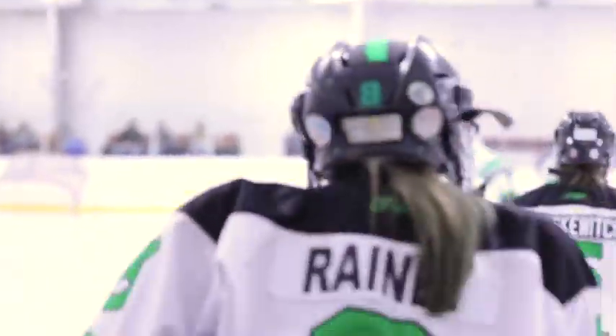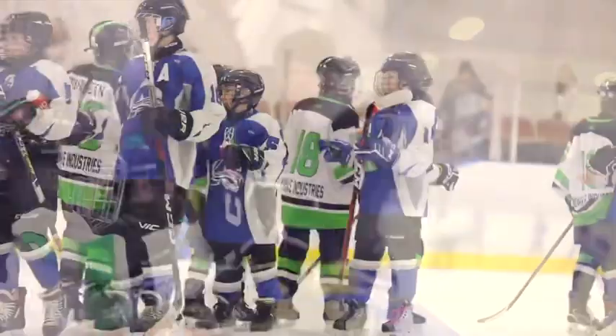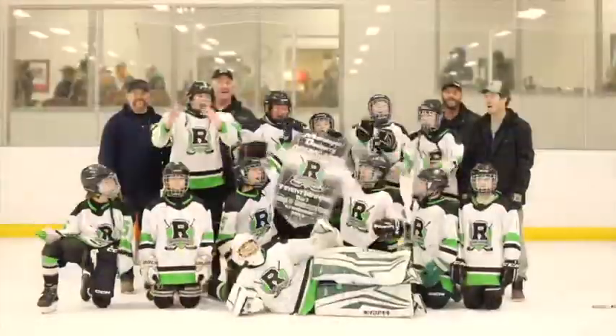Whether you are looking to rent the entire facility for a hockey tournament, need extra ice for a practice, or are looking to host a family gathering or meeting, we have you covered at the Dewberry Arena.